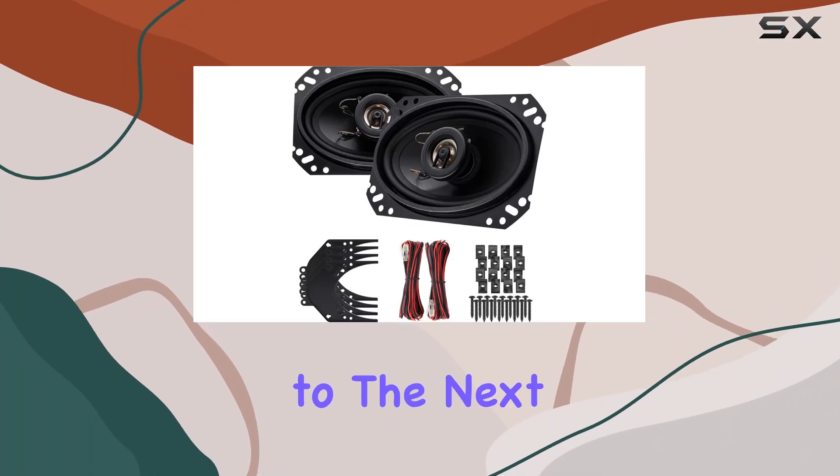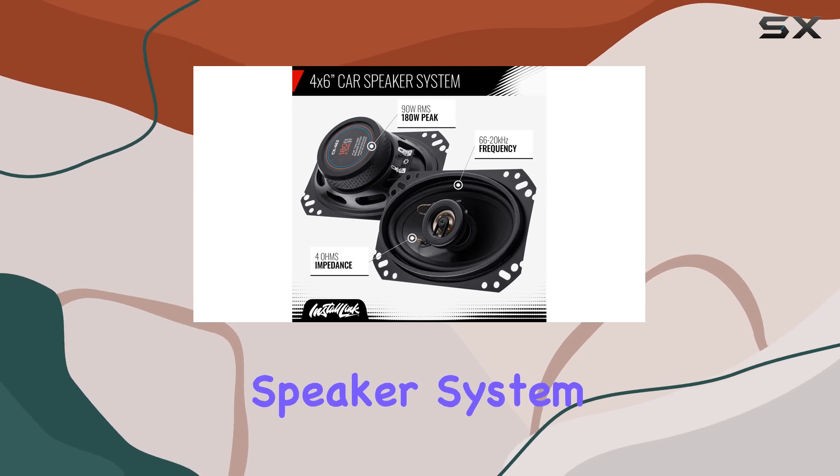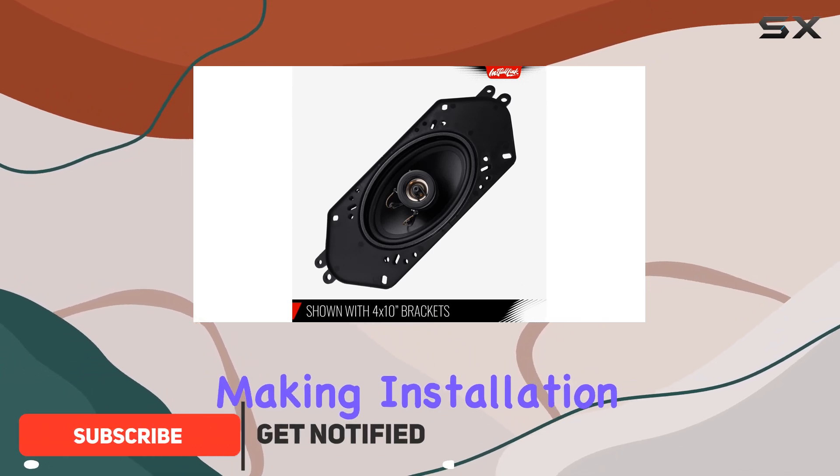Looking to take your car audio to the next level? Look no further than the 4 by 6 inch speaker system. This two-way speaker system is designed to be a direct factory replacement, making installation a breeze for anyone looking to upgrade their sound system.